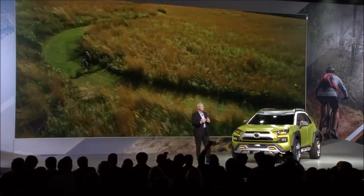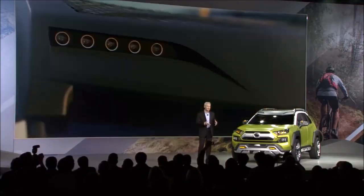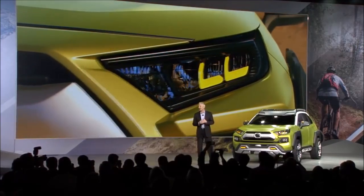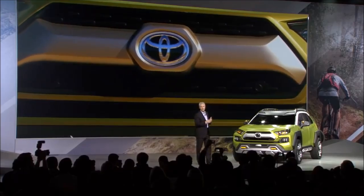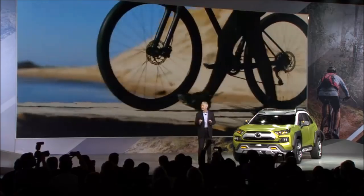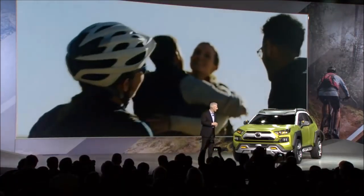It reminds adventurers of all skill levels how remarkable the trip — not just the destination — can be. It's kind of like that wireless recharge after a long week: going for a paddle on the river, climbing a favorite rock face, or hitting a trail on your bike. FTAC is experience-centric. It compels.